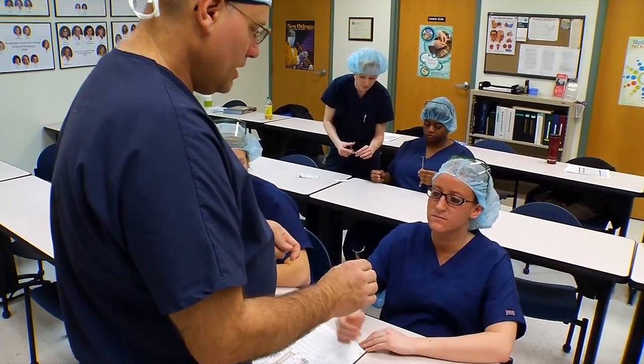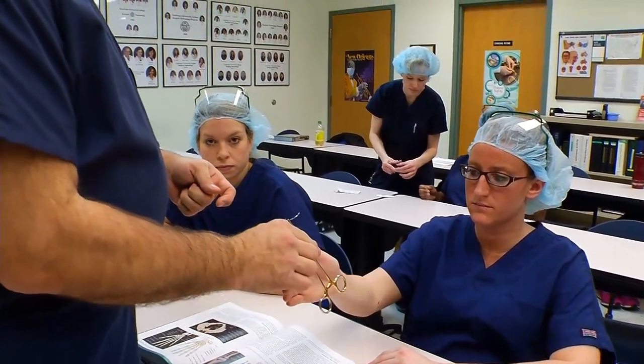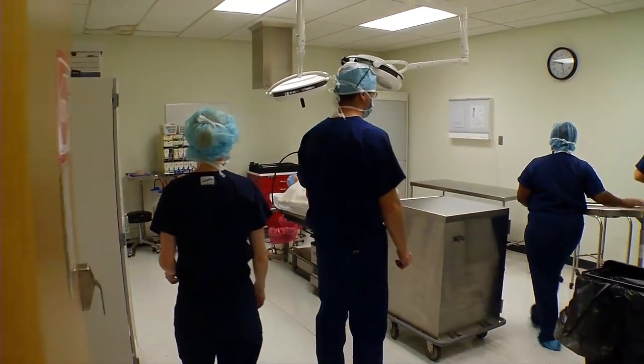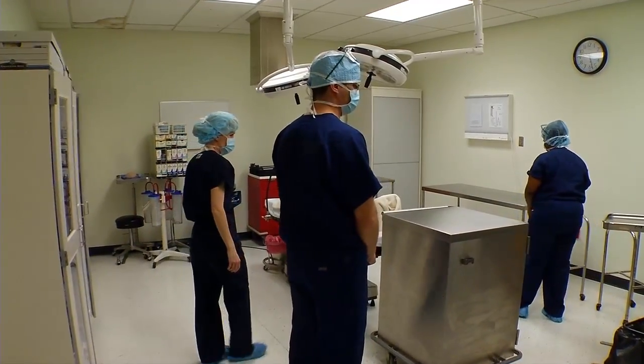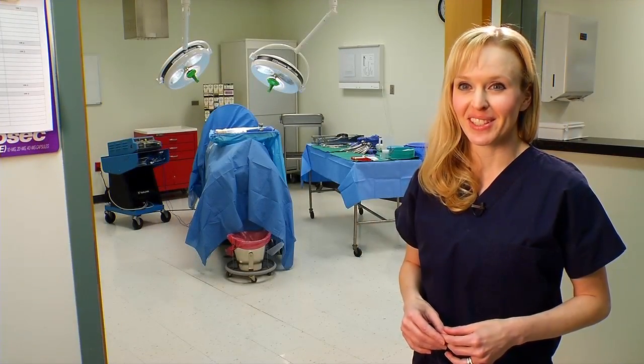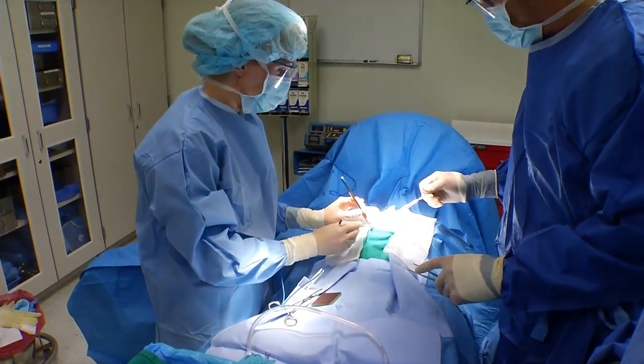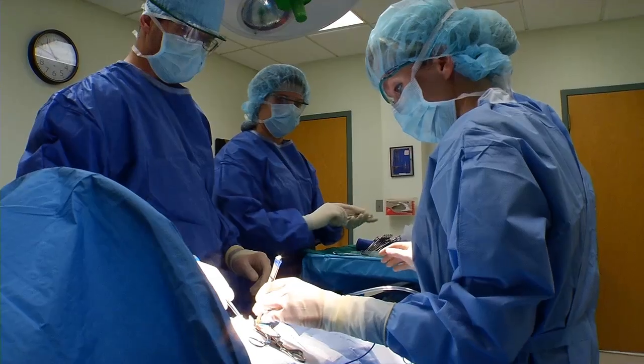The faculty here are very knowledgeable and very helpful. They help you work on your weaknesses and they help build upon your strengths. We have two surgical labs at our metropolitan campus. This is where the magic happens and the students learn how to perform the required surgical skills. They are able to practice in a safe environment to build confidence.